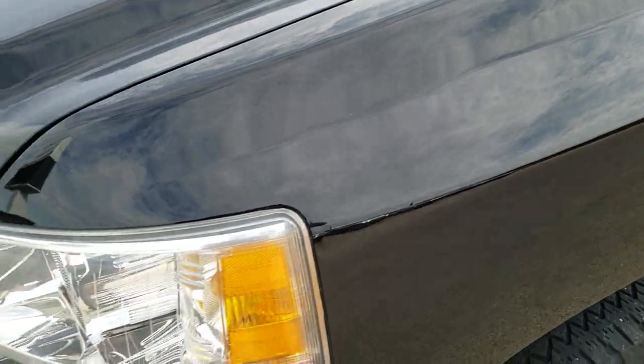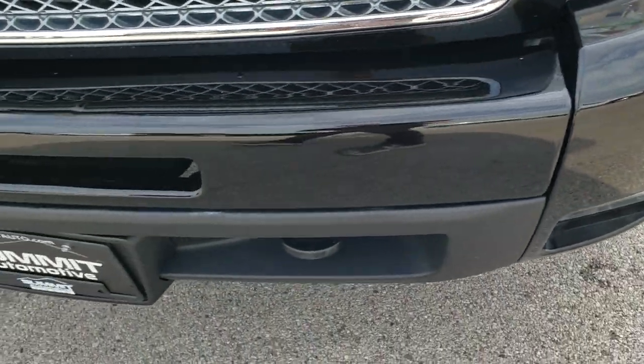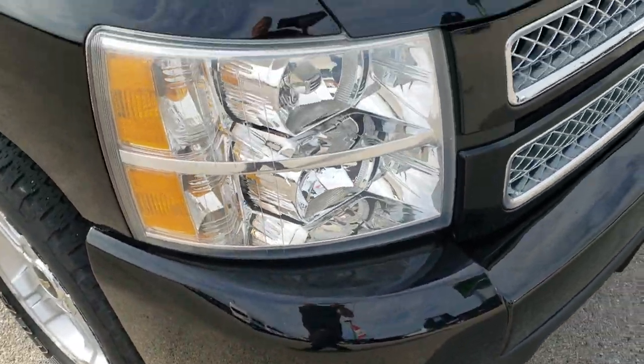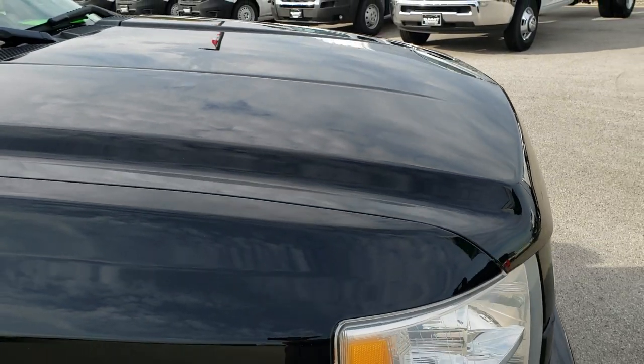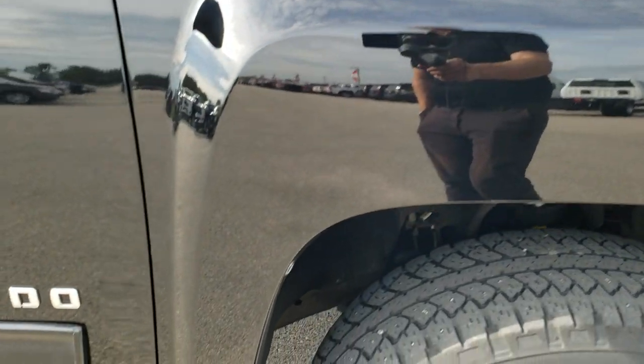Driver's side fender is in excellent condition — no dents or dings on that. Headlight lenses are nice and clear. You get the painted front bumpers and factory fog lights. The hood is in really nice condition; I didn't see any dents or dings on that, and the passenger side fender is in nice shape as well.